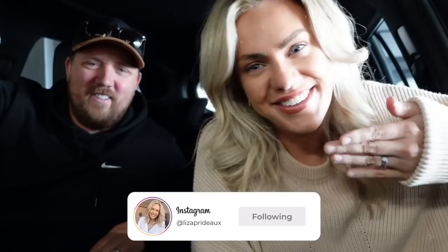Hi everyone, welcome back to my channel. My name is Lise if you're new around here. This is Mark. It's been a while we're doing this one, isn't it? I like your intro though — I do it all the time.